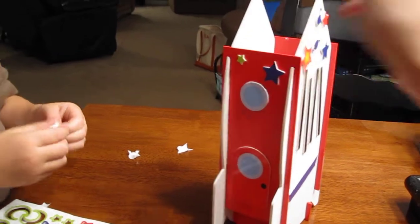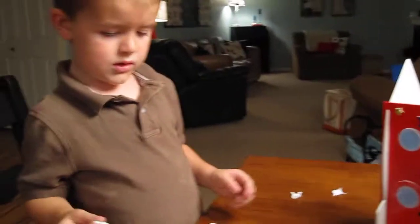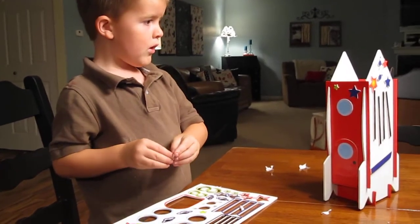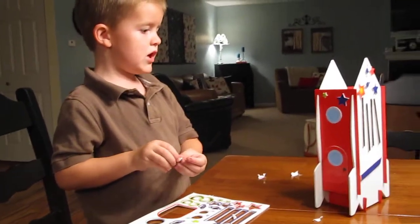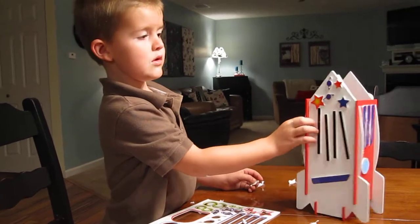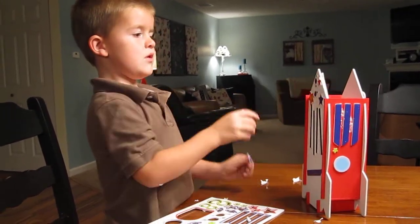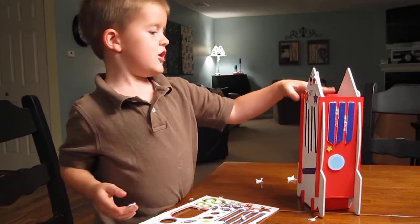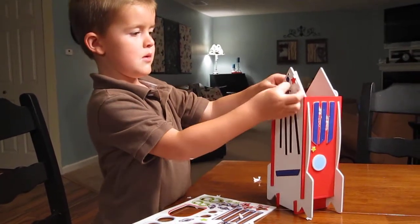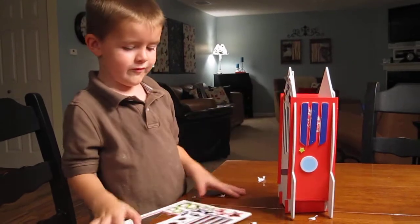What's the other one? I don't know. What's your favorite part about doing the rocket? These. What's these? The windows. Oh, the windows? Yeah. I did both of them.